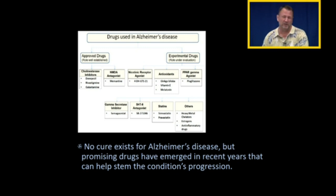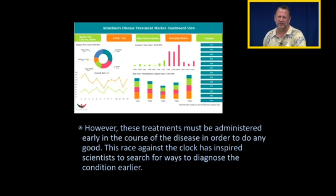However, later on we're going to talk about cholinesterase inhibitors — centrally acting cholinesterase inhibitors — that can help prevent the progression of the disease. They don't reverse the disease, but they can really slow down the progression, and that's the best that we can do with Alzheimer's right now. We'll talk about that in a later lecture.